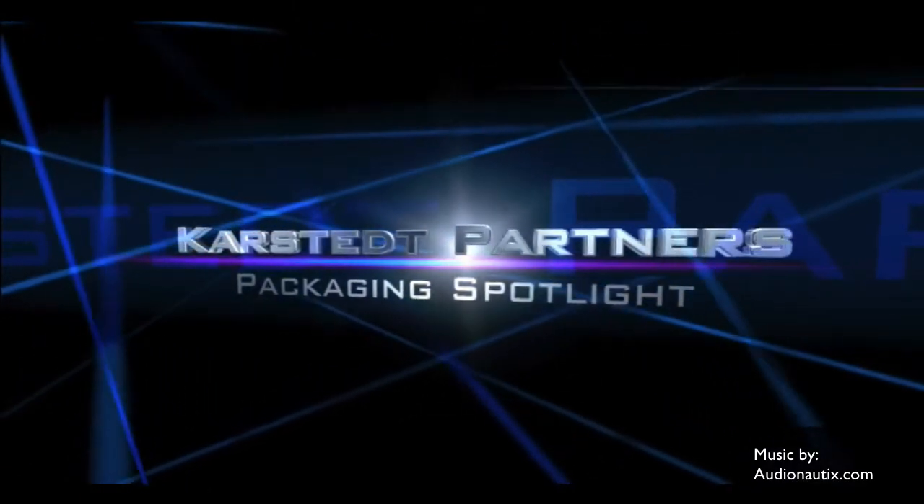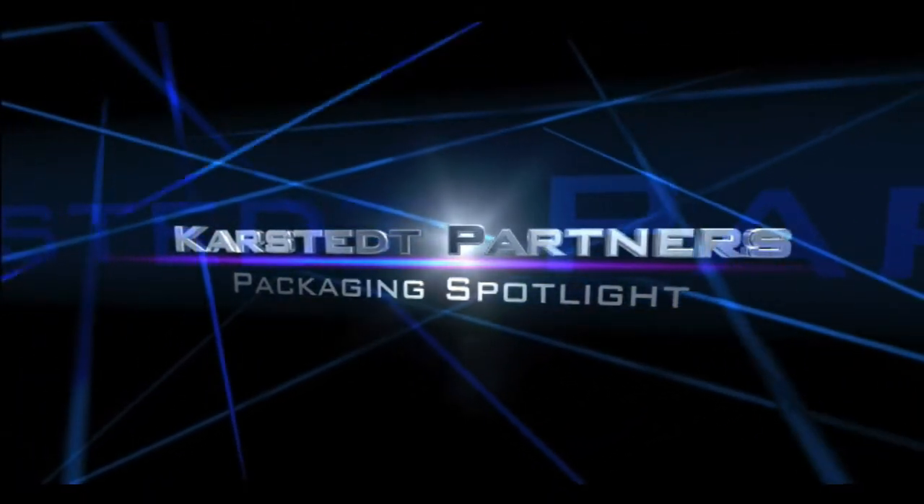Hello there. Welcome to Karstead Partners Packaging Spotlight. Hi, I'm Kevin Karstead of Karstead Partners and I'm here today with Mike Ferrari of Ferrari Innovation Solutions.